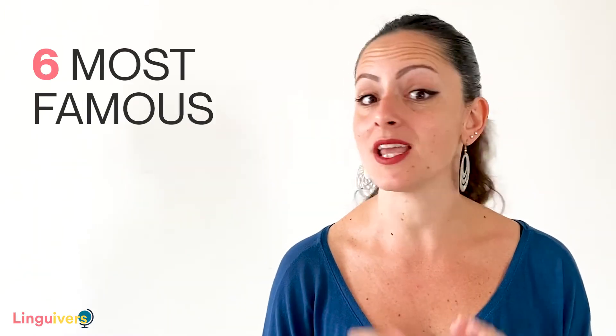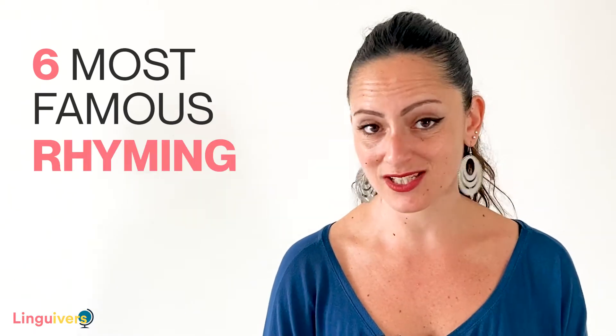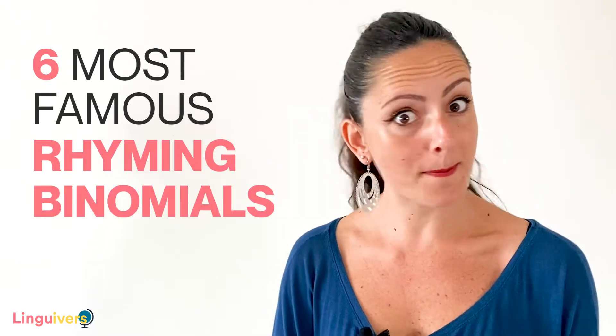English native speakers love playing with the sound of words and making these kind of rhyming phrases to be used in familiar situations. And because these phrases are so common, it would be very nice that you learn them and try to add them to your everyday vocabulary. So today we're going to learn about six of the most famous English rhyming expressions that also happen to be binomials.